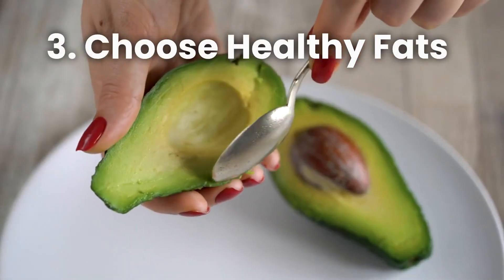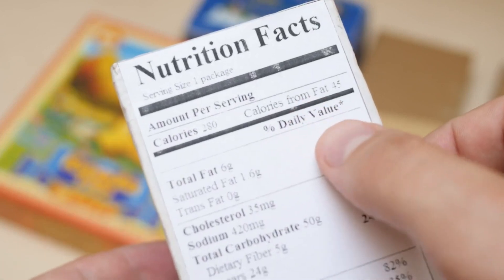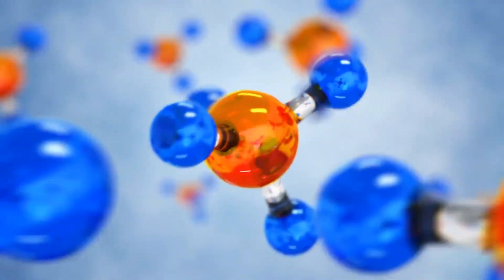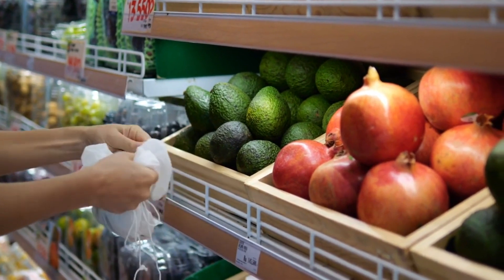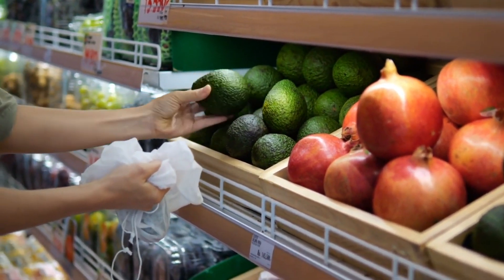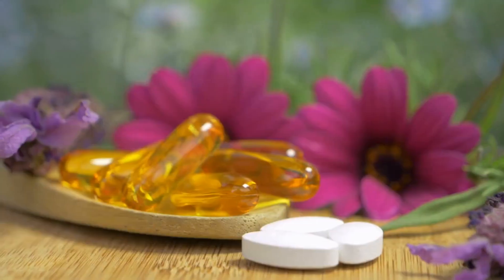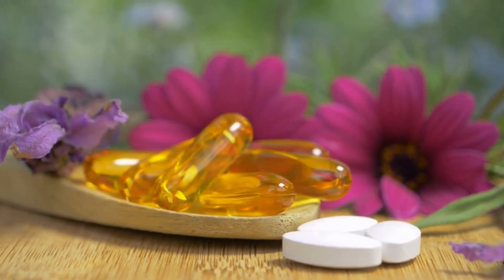Number 3: Choose Healthy Fats. Contrary to popular belief, not all fats are harmful to your liver. In fact, your body needs healthy fats for optimal function. Replace saturated fats, found in red meat and processed foods, with healthier options like avocados, nuts, and seeds. These contain essential fatty acids that promote a healthy liver and overall well-being.